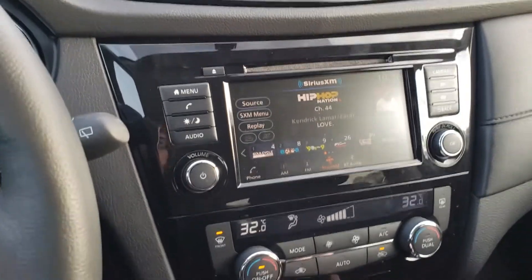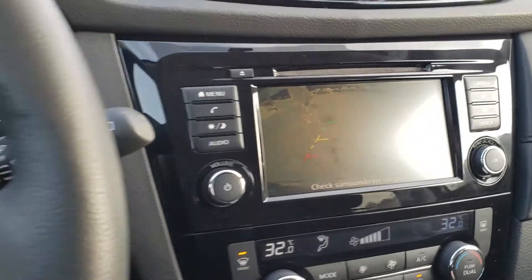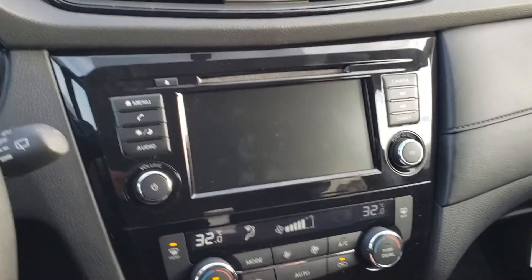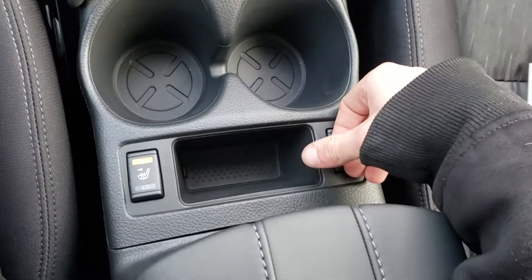Looking over, there's a nice LED screen with a CD deck above. Put it in reverse and we do have a backup camera — trajectory lines give us a better idea of where we're going. Looking below, dual climate zones. We also have heated outside mirrors. Looking further below, two-level heated seats.